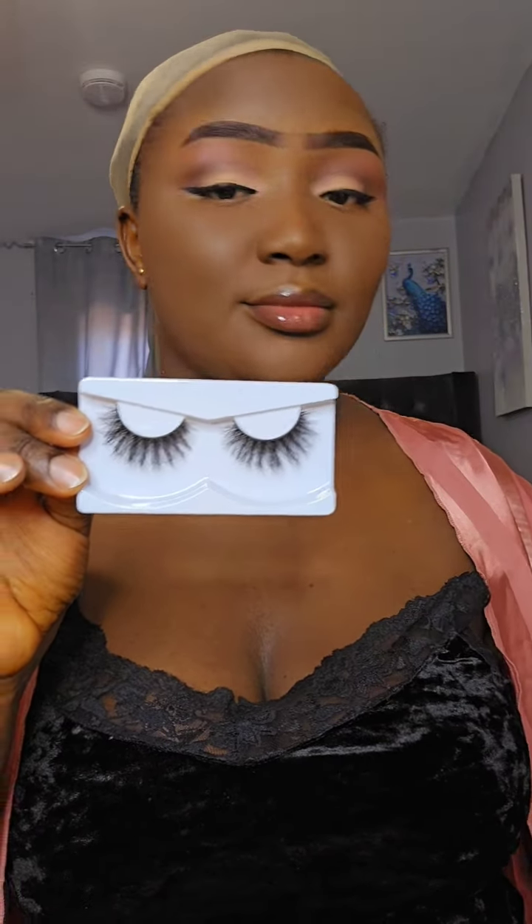Let's do the eyeshadow — I don't want to bore you guys with too much detail, so I'm done with that! Now let's apply this eyelash. Time to blush — blushy blushy! Today is a shining day so we have to shine and glow. Oh my god, look at baby girl!